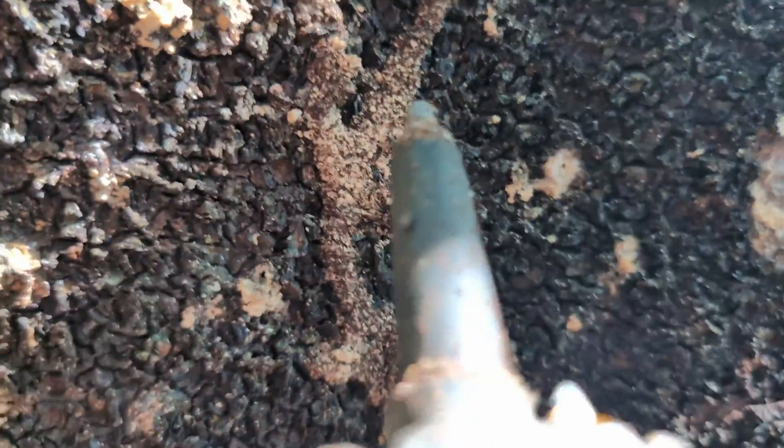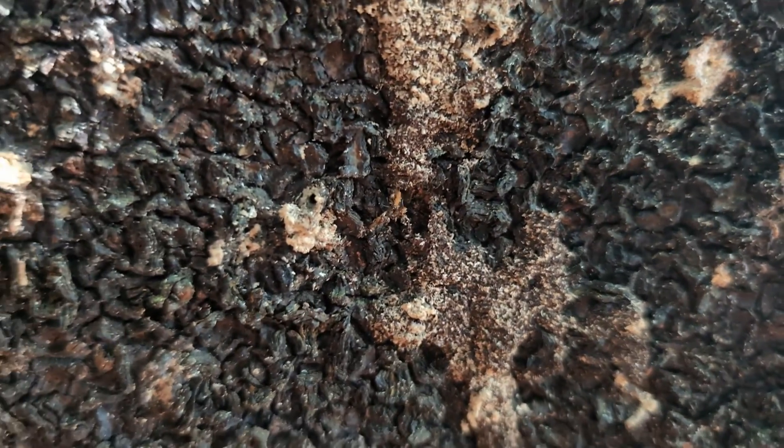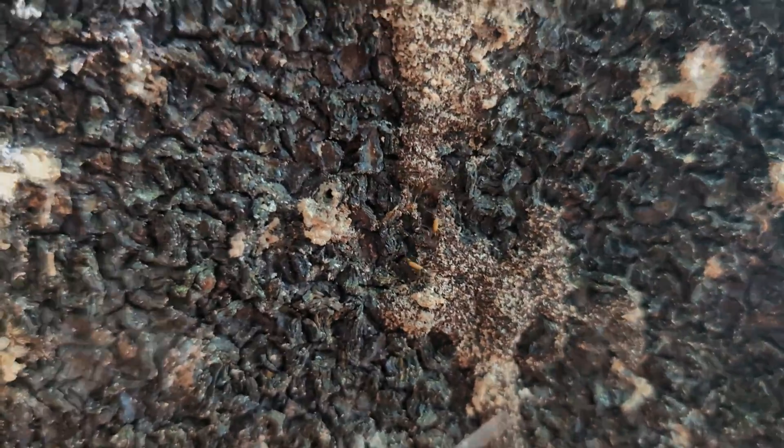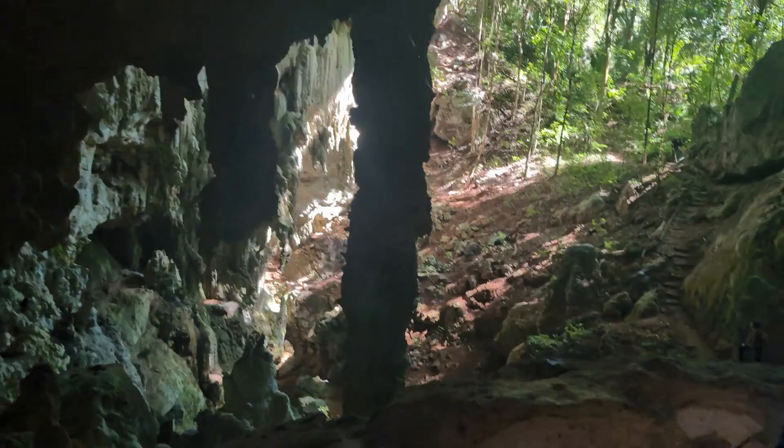These little pathways you see here are from termites — they make these to stay protected. Our guide just grabbed one to take a little bite for some protein. You can see what they look like; they'll pop out for a second and then start repairing the pathways, and by the time we pass back through it'll be all sealed up.